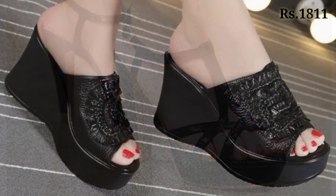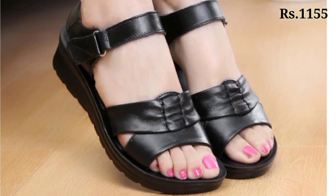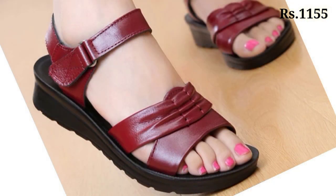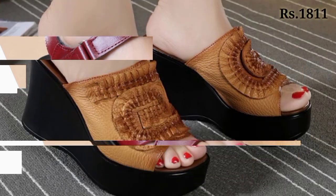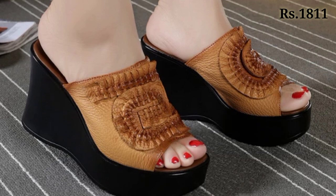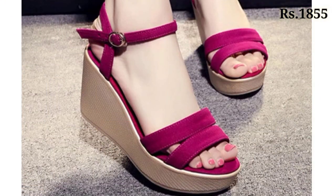In this video I will show you the trendy and most glorious footwear collection for ladies. All of these are very well decorated — one of the most beautiful footwear collections for you. Please watch this video till the end and share it with your family and friends so they also have an idea about these beautiful footwear designs.